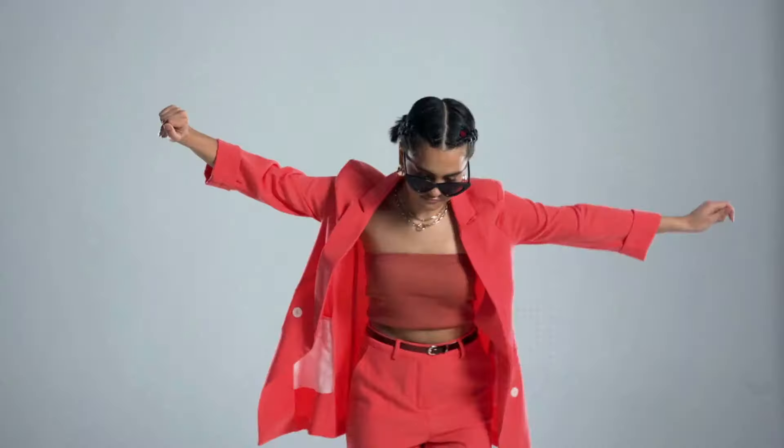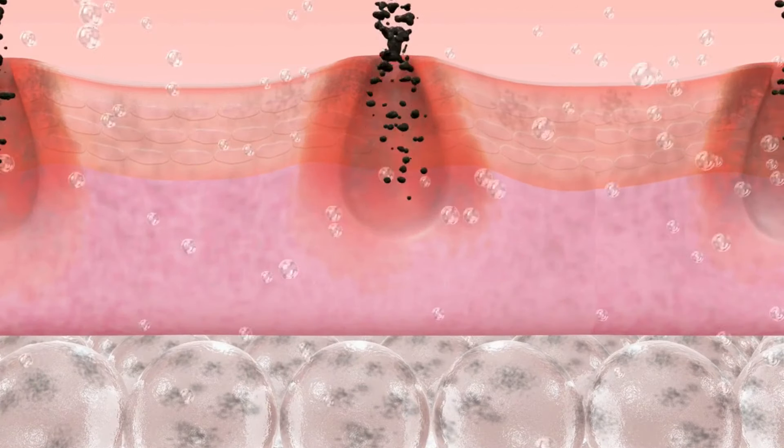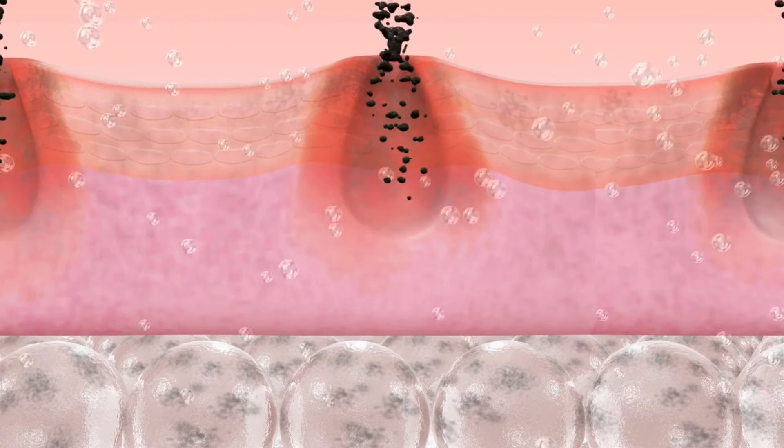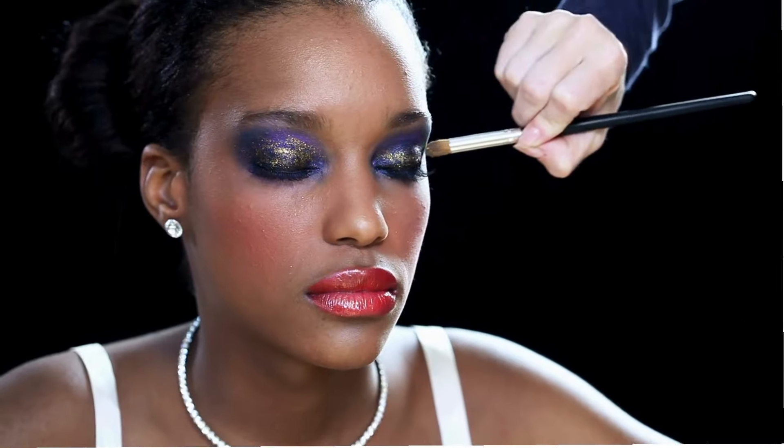Let's start with the basics: cleansing. Regular cleansing is the cornerstone of any good skincare routine, and it's especially important when you're dealing with blackheads. Every day our skin collects dirt, oils, makeup, and pollutants. If you don't cleanse thoroughly, all that buildup will clog your pores, creating the perfect conditions for blackheads. A gentle, non-comedogenic cleanser is ideal because it cleanses effectively without stripping the skin's natural oils, which can cause your skin to produce even more oil. Aim to cleanse your face twice a day — in the morning and before bed. Over-cleansing can actually have the opposite effect by making your skin over-produce oil, so finding that balance is key.